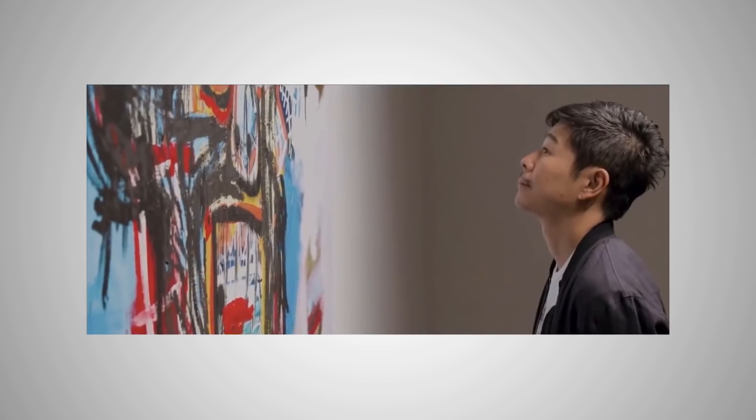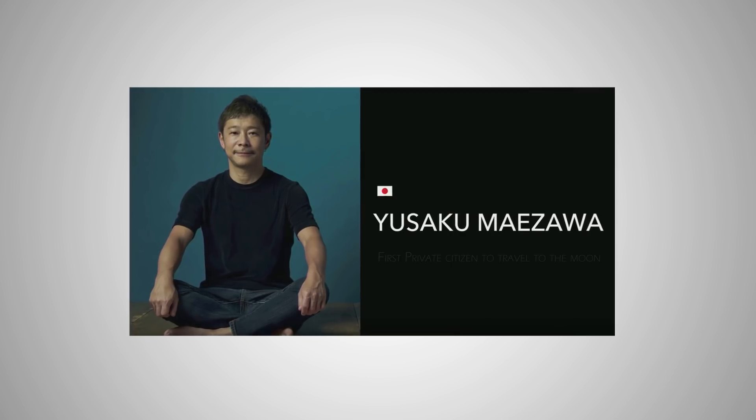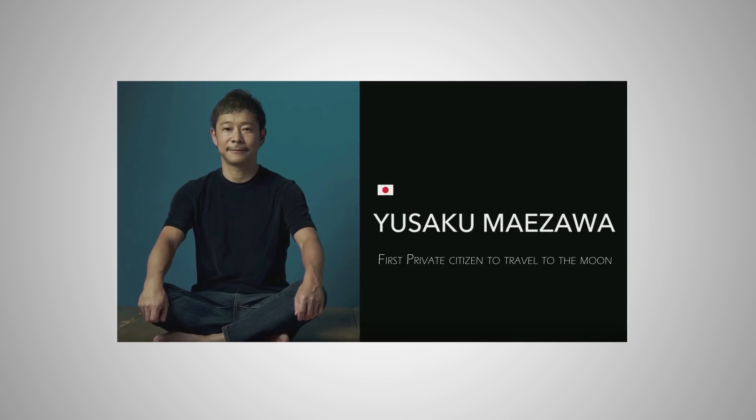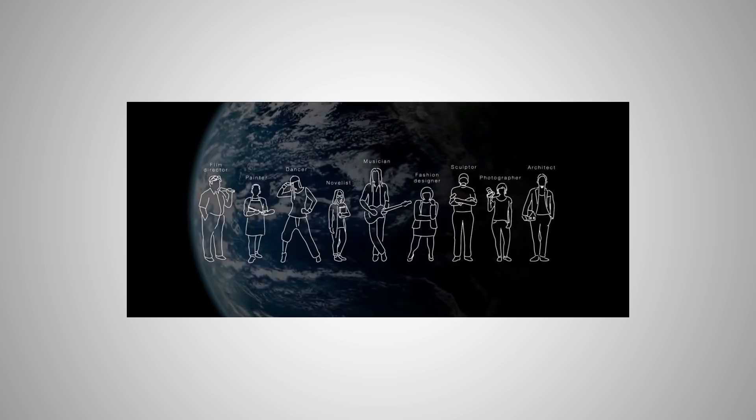Lastly, I want to commend Yusaku Maezawa for making the bold decision to become the first private citizen to travel to the moon. It's going to happen in five years or more, but I'm sure it's worth the wait. It's going to be beautiful, and that Dear Moon video — super inspiring. Congratulations.